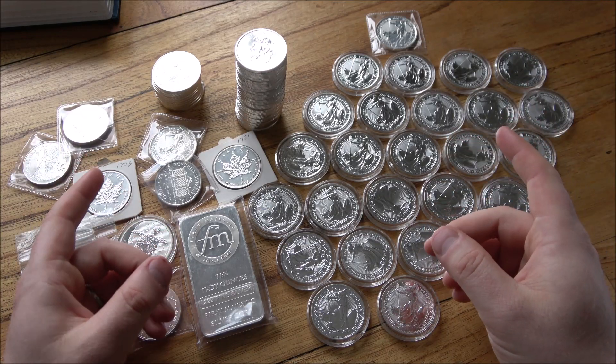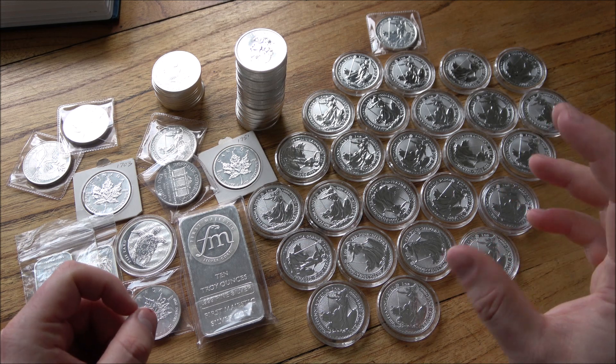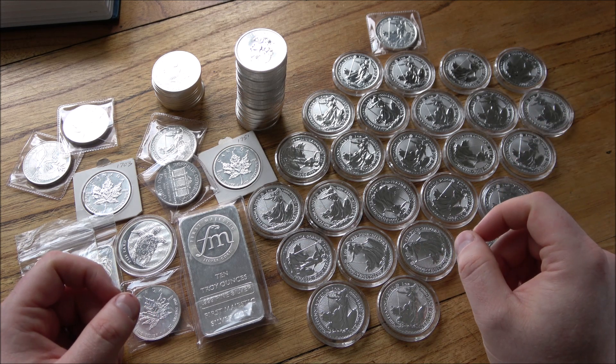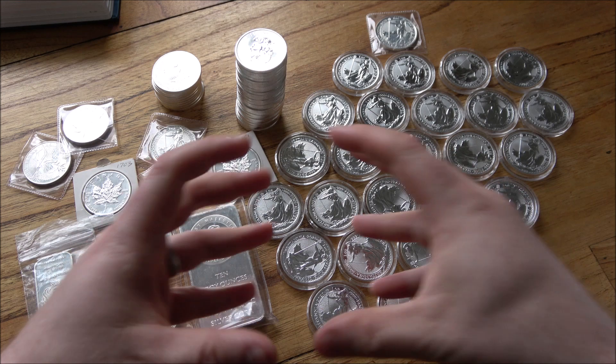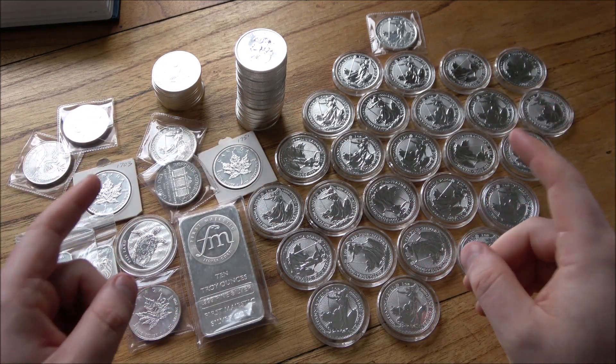Silver is in hot demand right now. We sold 81 ounces of second-hand silver within a few hours earlier this week, cutting out the horrendous spot price offers from dealers. It went really well. So I want to tell you all about how I sold 81 ounces of silver at a really competitive premium.